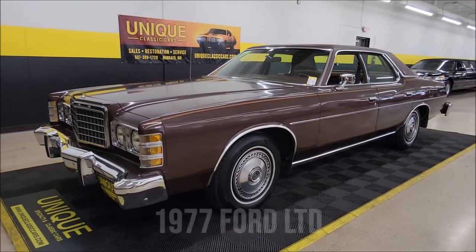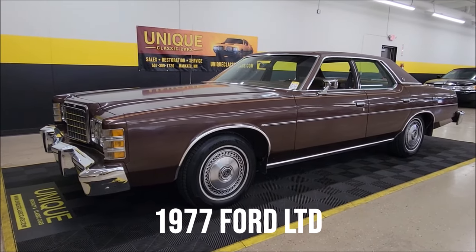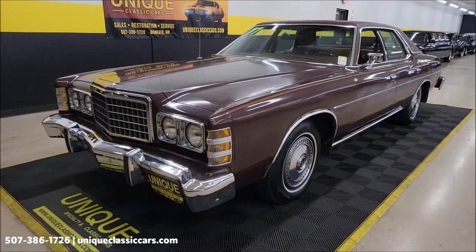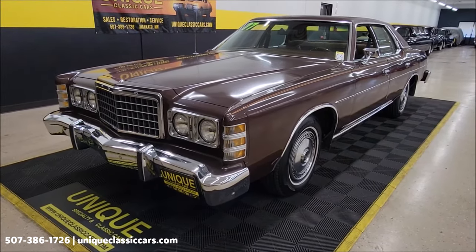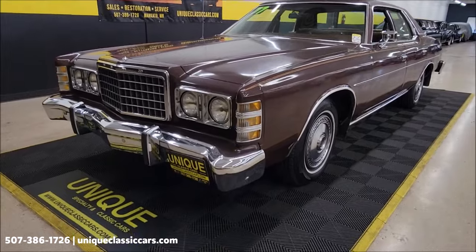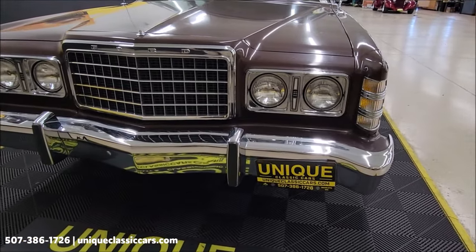A 70s classic here at Unique Classic Cars, and this one has that survivor feel to it. 1977 Ford LTD, four-door sedan, two-owner car, now believed to be original miles. Information passed back and forth between owners. A little over 21,000 miles is all shown on the odometer.